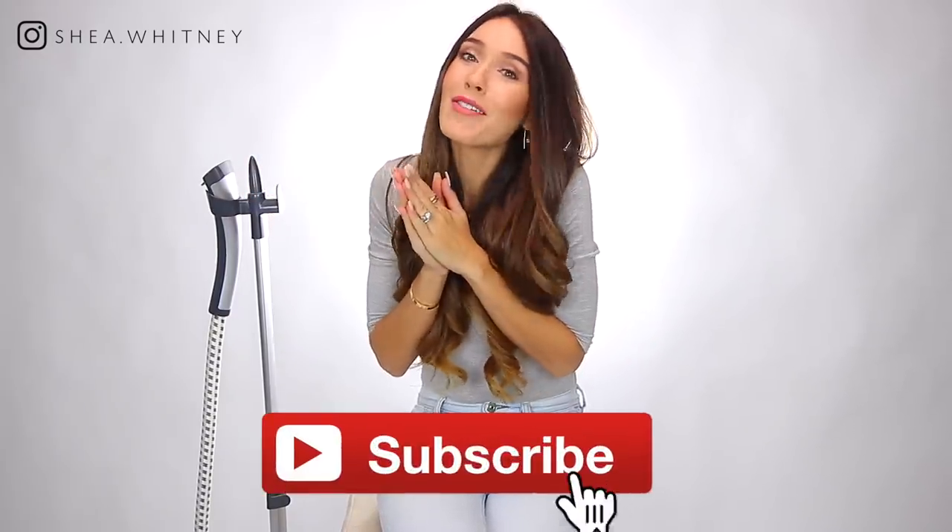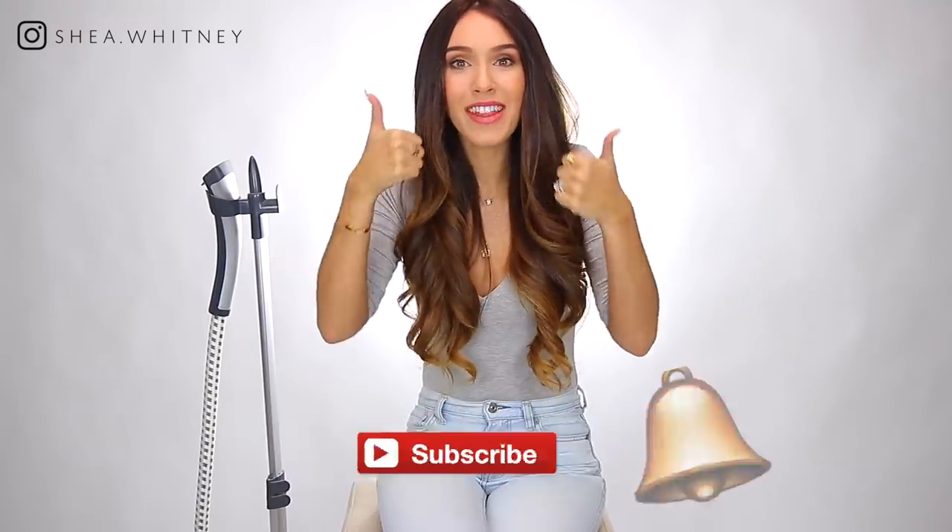Thank you guys so much for watching this video. I really hope you enjoyed it. Everything will be linked down below if you want to check anything out further, but consider subscribing if you haven't already. And if you liked this video, give it a thumbs up. Thank you guys again and I will see you very soon in my next video. Bye.